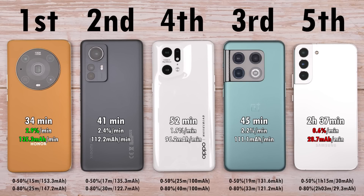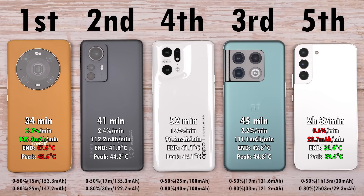Looking at the mAh per minute readings 0–100%: the worst is the Samsung at 28.7 mAh per minute; the best is the Honor at 135.3 mAh per minute; second is Xiaomi at 112.2; neck and neck with the OnePlus at 111.1 — they're close because the OnePlus has a bigger battery; and the Oppo at 96.2 mAh per minute. On temperatures, the Honor was the hottest at 47.6°C with a peak of 48.6°C, while the other three mid-tier phones peaked around 44–45°C — not that far off. I hope you enjoyed watching this video as much as I did making it — let me know what you think of super-fast wireless charging in the comments below.